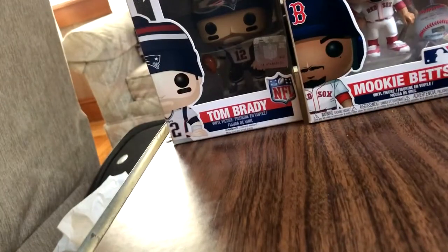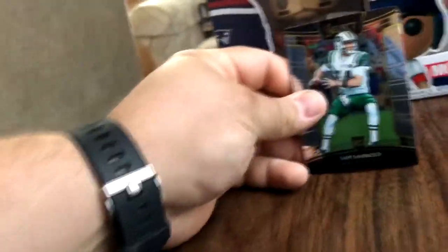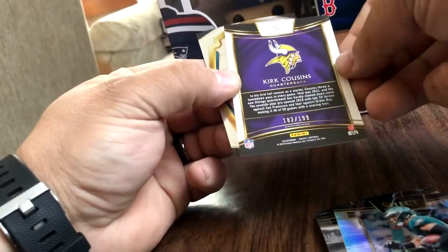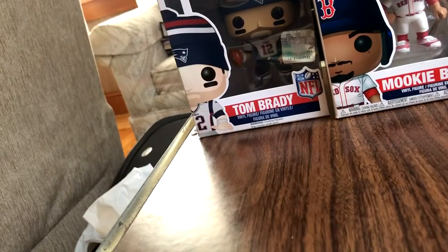Let's do the 2019 for last, since that's a new season we're rolling into. We'll do the 2018 Select. We've got a Sam Darnold rookie, Brandon Scarlett, Dallas Colbert, Kirk Cousins numbered to 199, and a Matthew Stafford.